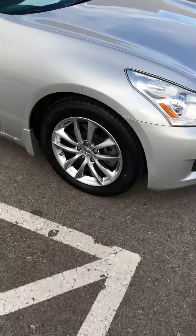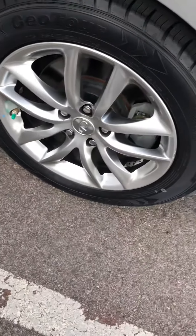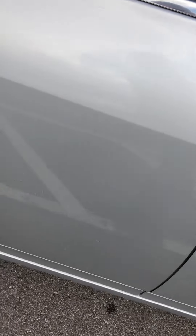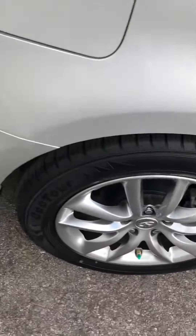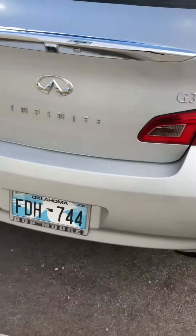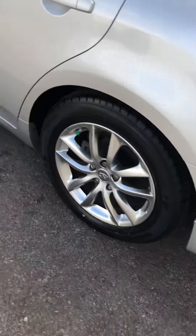I'm going to do a quick walk around on it. I can see those are brand new tires. No wheel rash there. I see no door dings. Small little piece right there. Wheels look good.